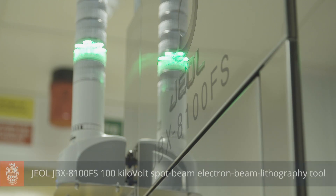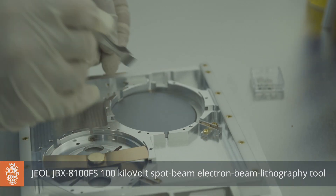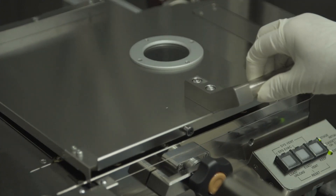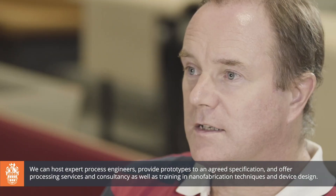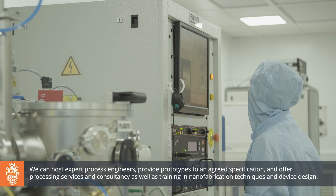It's an open access facility for use by a number of different people. That includes academics and industry. We can provide samples, or we can provide training, or we can provide access directly to our processes or to individual tools. Devices and prototypes can be easily made and there's a lot of flexibility to explore and have fun with the research.